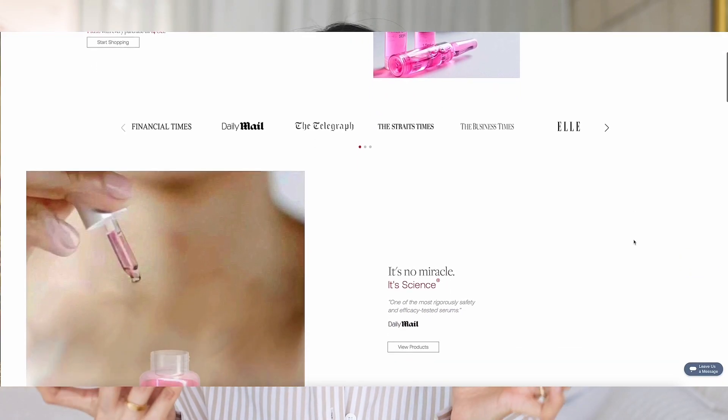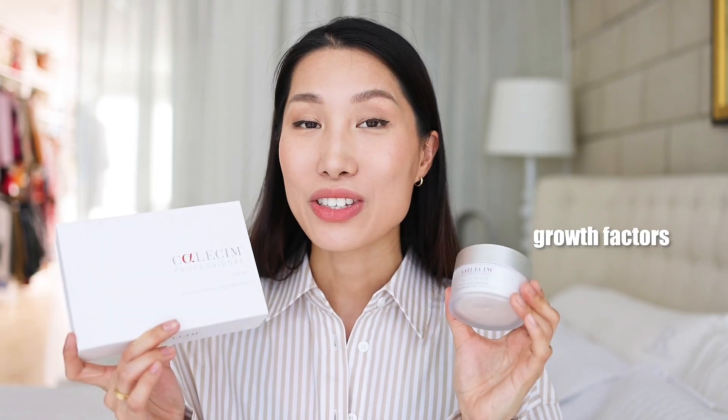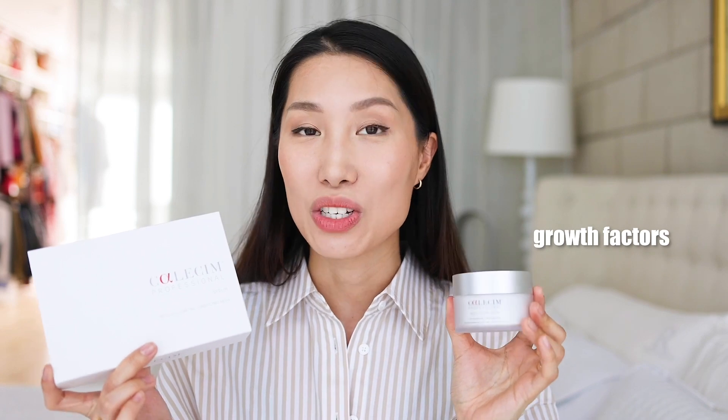The products I'll be talking about today are from Calecim. Calecim is a brand from Singapore. The entire line uses growth factor proteins to rejuvenate, renew, and maintain skin and hair. Growth factors are messaging signals — proteins that stem cells in our body use to communicate in order to stimulate specific tissue growth. Calecim's products are infused with these messaging signals, so when you apply the products onto your skin or hair, the targeted areas receive this messaging to signal the cells to regrow.